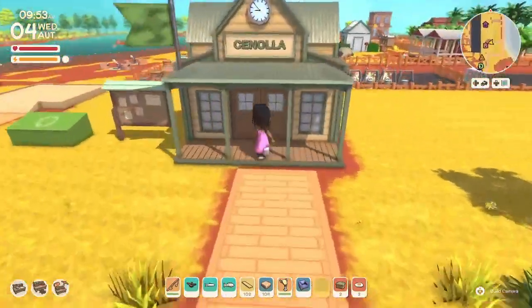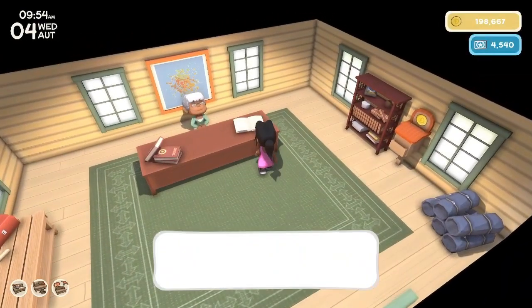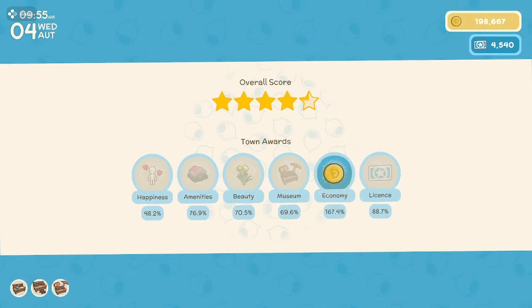Let's go check out our town score. We're still at 4 and a quarter. Economy is doing great. Licenses — we still have a few to purchase. Amenities — I'm not even sure what that is, because I feel like I have everything right now, and it's only at 76-77%. Happiness — definitely something we can do better on.